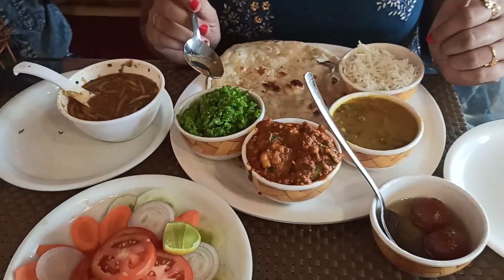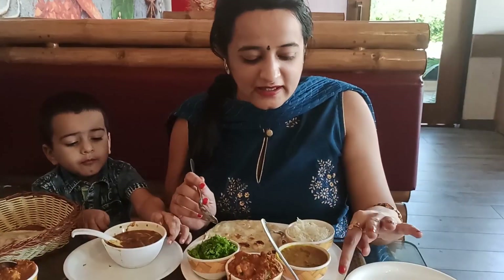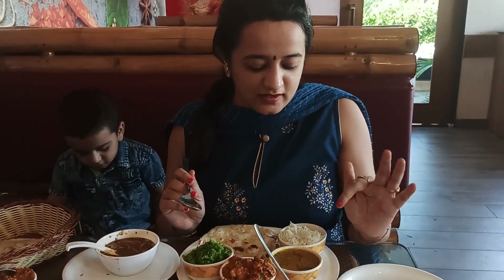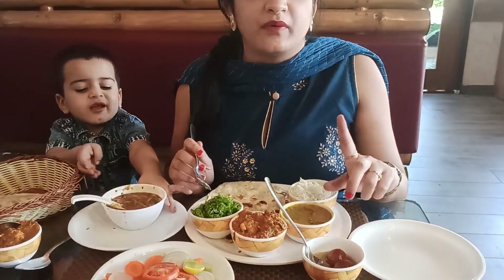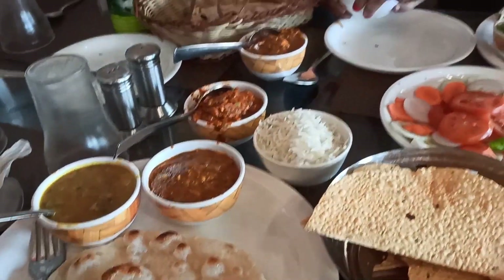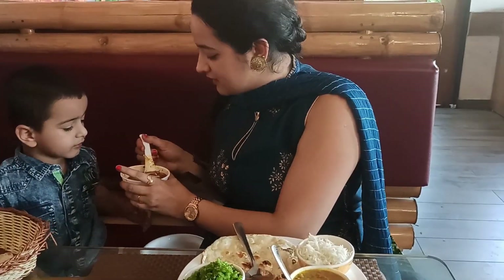Thank you so much. This is a good halwa. I have two things: one gulab jamun and the halwa. This is a full family plate. This is a good halwa. I have made two vegetables.